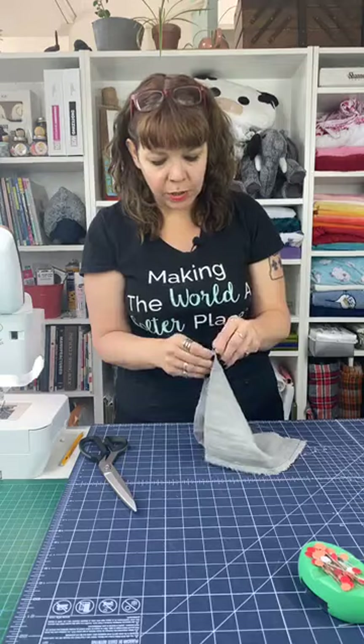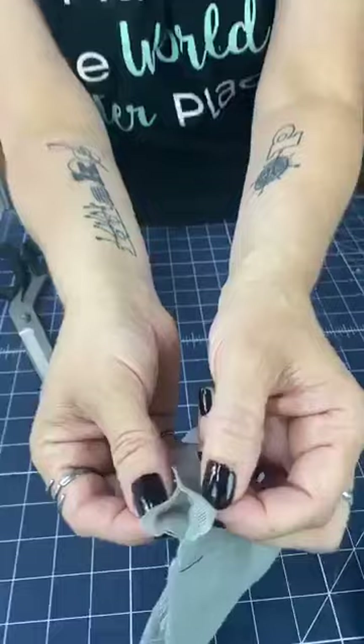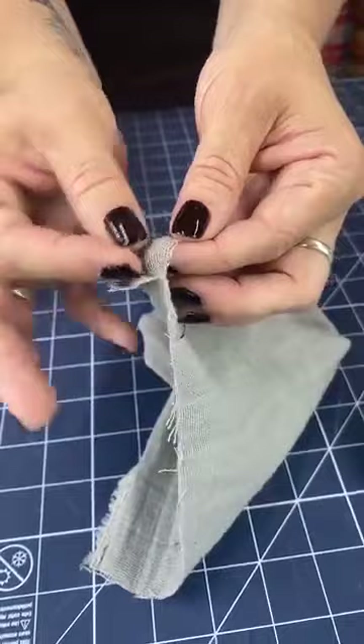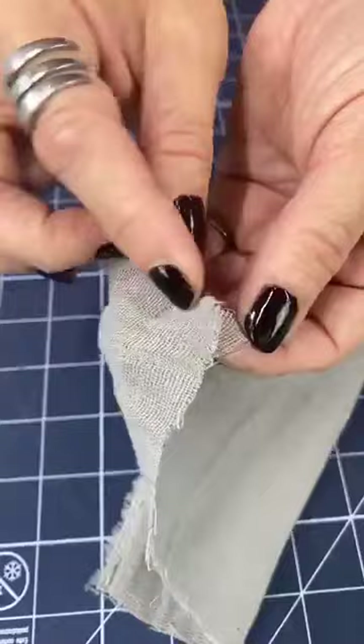So — Embrace. What is it? It's a double gauze, and I get a lot of questions about this. People think you need to make or use two layers when working with it, but that's not true — it's already two layers. I'm going to show you: I just split that edge, pulled it apart, and you can see it's two very thin layers of gauze.